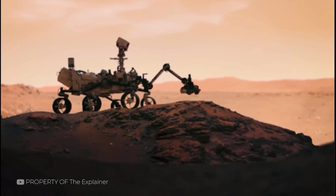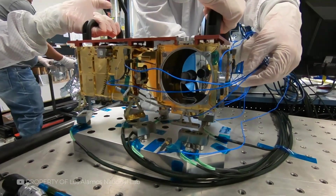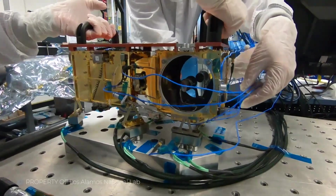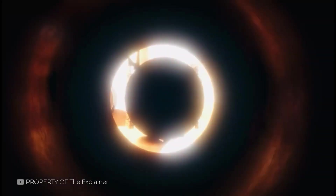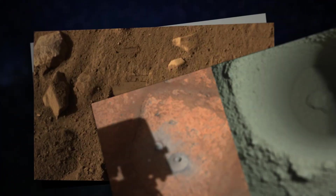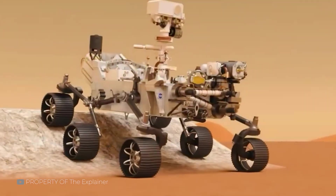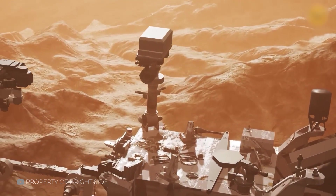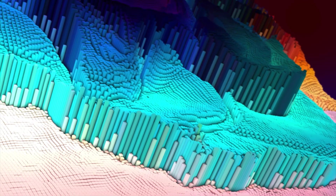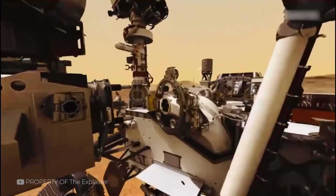Mars rovers are not just cameras on wheels — they are mobile laboratories. The Perseverance rover carries a suite of advanced imaging tools, including MastCam-Z, SuperCam, and the SHERLOC system. These instruments do more than snap pictures; they reveal texture, composition, and structure in ways the human eye never could. MastCam-Z is a stereoscopic camera that captures images in multiple wavelengths — it can zoom in on distant targets, take 3D shots, and help build digital terrain models. SuperCam uses lasers to vaporize rock and read the light signature, revealing what minerals are present.